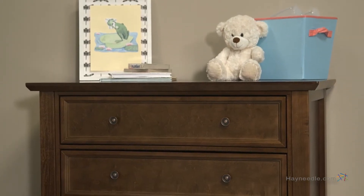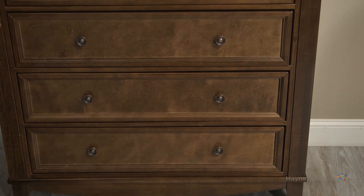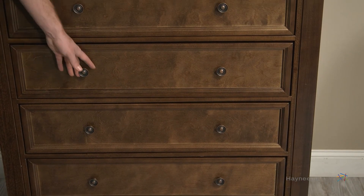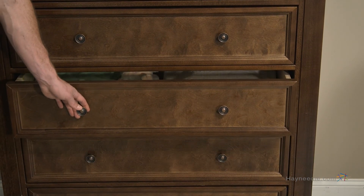The chest features intricate dovetail joints. It has five spacious drawers to handle your storage needs, and each drawer expertly and safely glides on ball bearing and telescopic metal drawer glides.